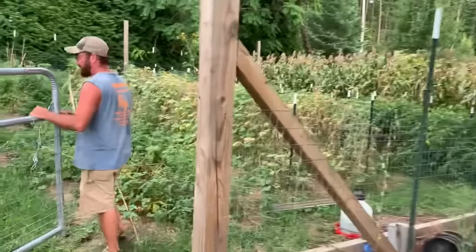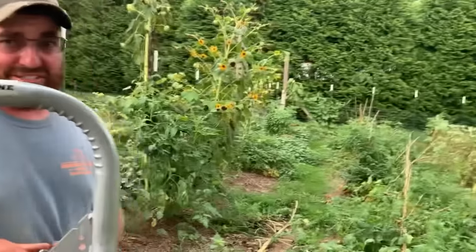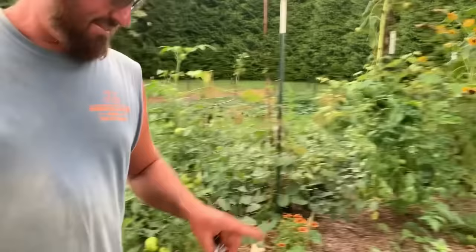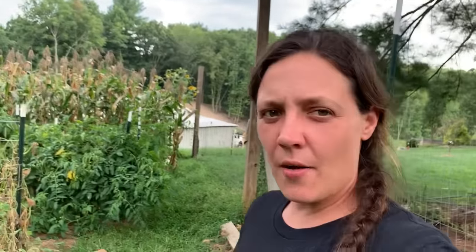All right, let's go out here and check out our main garden. I'm a little embarrassed for y'all to see it. We always use the Florida weave with T-posts — I had a lot of people in one of my videos saying you need to do that, and we do do that. That's our main thing and it works great for the most part.